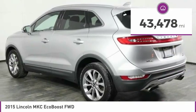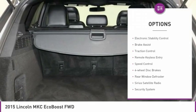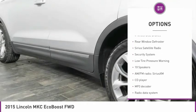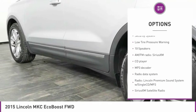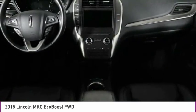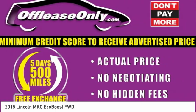This vehicle has less than 45,000 miles. Here are some of this vehicle's great options: electronic stability control, brake assist, traction control, remote keyless entry, speed control, four wheel disc brakes, rear window defroster, Sirius satellite radio, security system, and low tire pressure warning.